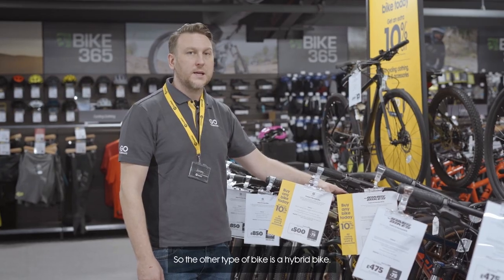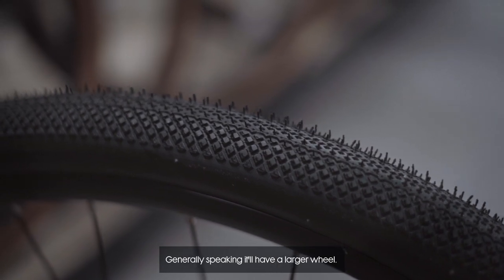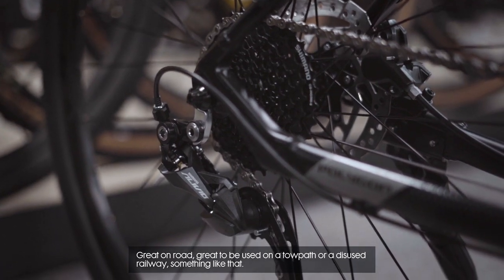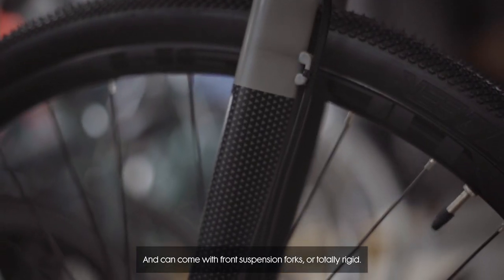The other type of bike is a hybrid bike. A hybrid bike is a cross between a road bike and a mountain bike. Generally speaking they'll have a larger wheel, which enables you to go further for longer. Great on road, great to be used on a towpath or a disused railway, something like that. And can come with front suspension forks or totally rigid.